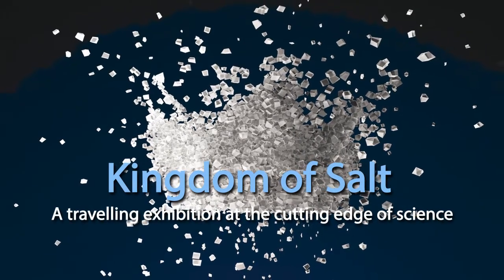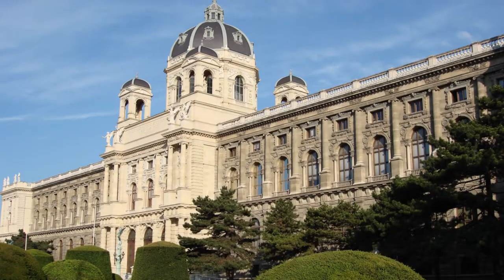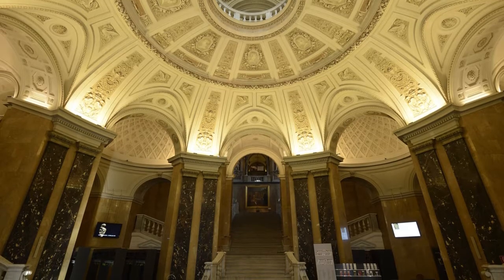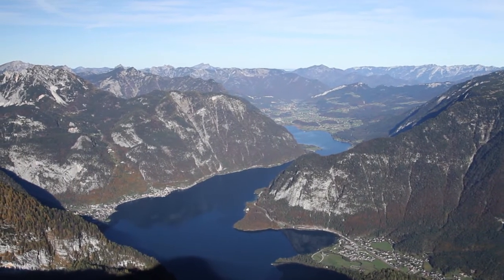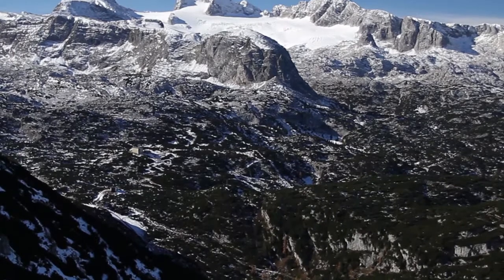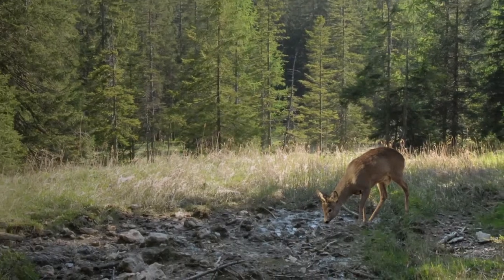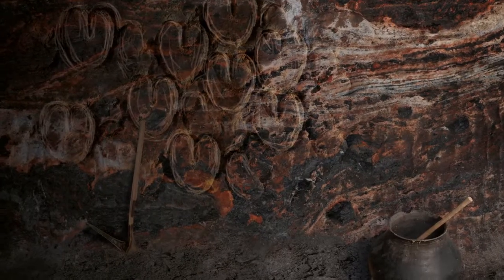Kingdom of Salt, a traveling exhibition at the cutting edge of science. The exhibition, which was created with expertise and objects from the Natural History Museum in Vienna in Austria, shows the town of Hallstatt, located in the Austrian Alps, as a cradle of Europe's industrialization, with first traces of salt mining during the Neolithic era more than 7,000 years ago.